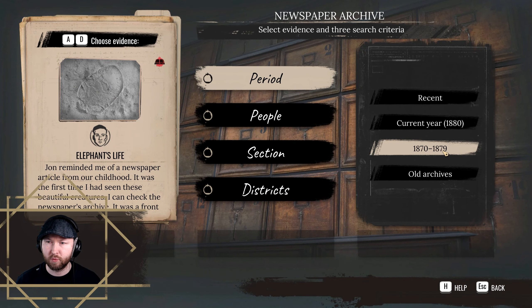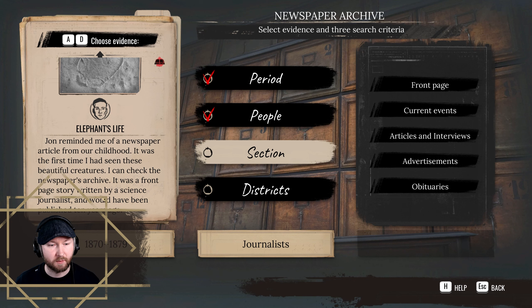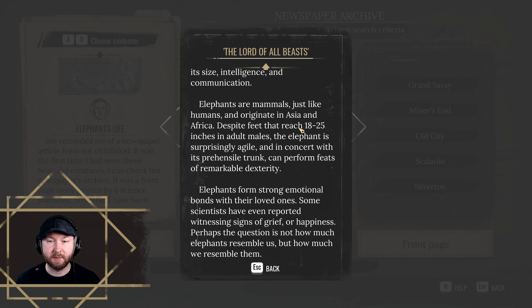Recent — current year, during the past ten years. Front page story: 'The Lord of All Beasts,' written by Dr. Ian Menzies. 'Only a lucky few can claim to have beheld this planet's most wonderful fellow — the elephant, said to be land's largest animal. This colossal yet friendly creature enchants all with its size, intelligence and communication. Elephants are mammals just like humans and originate in Asia. In concert with its prehensile trunk, it can perform feats of remarkable dexterity, and forms strong emotional bonds with loved ones. Some scientists have even reported signs of grief or happiness. Perhaps the question is not how much elephants resemble us, but how much we resemble them.' Feeling old already? Good — that's the next challenge done.